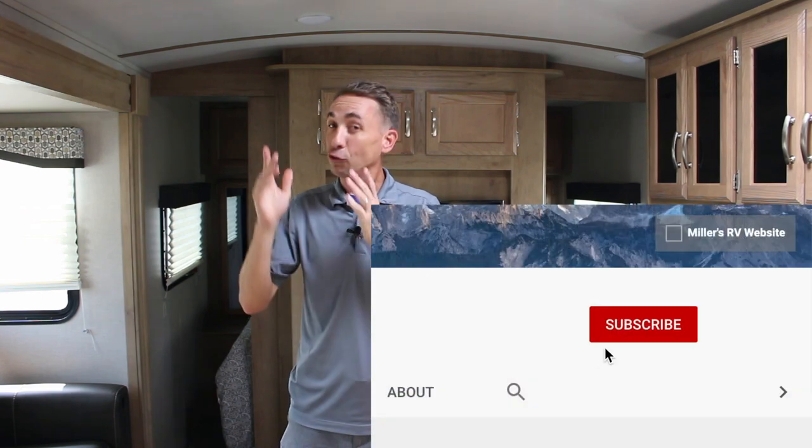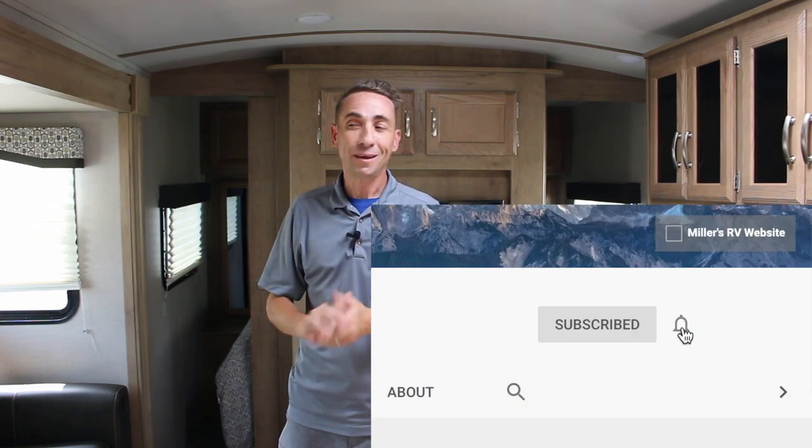Before we get to number five, I want to remind you to go ahead and subscribe to our YouTube channel and hit that little bell so you can see our whole slew of videos on all these different units and all of our upcoming content, because we're going to be putting these videos out on the regular.